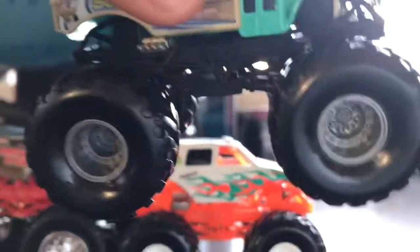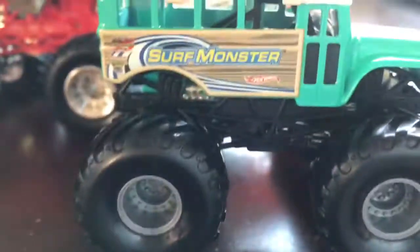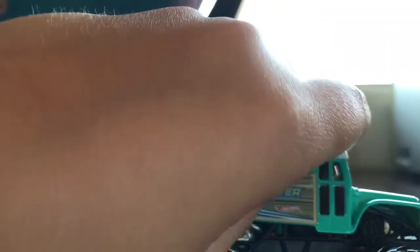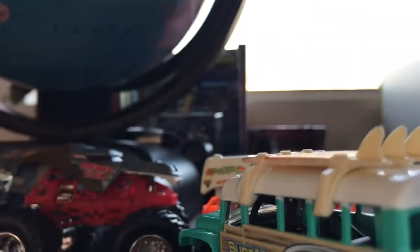Next we have the Surf Monster. This is a pretty cool monster truck. I got this one on my birthday — my birthday was a couple of weeks ago. You can actually take the surfboards off like this. I've seen like one person have this only. So that's the Surf Monster.